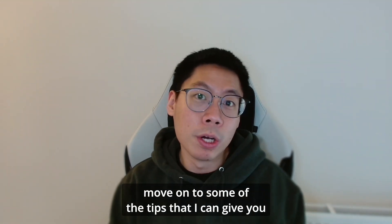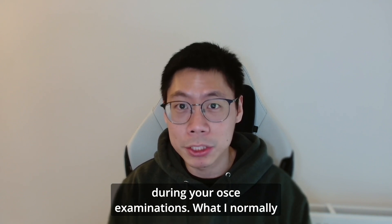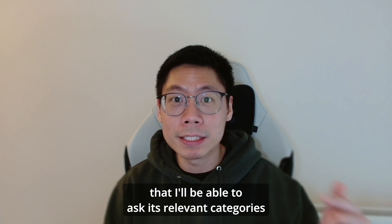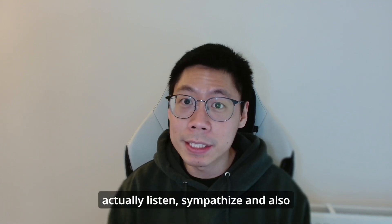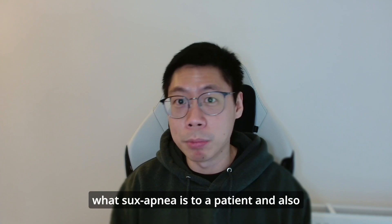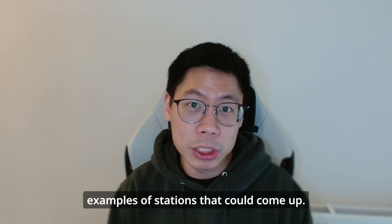Moving on to some tips for the history and communication stations — it's really important to have a structured approach when doing an anaesthetic history during your OSCE examinations. What I normally do is have a mental image of the anaesthetic chart I use day-to-day, so I can ask all relevant categories and not miss anything out. In communication stations it's really important to listen, sympathize, and reassure your patients. It's good to practice speaking in layman's terms — for example, explaining what suxamethonium apnoea is to a patient, or communicating around awareness during general anaesthesia. These are examples of stations that could come up.